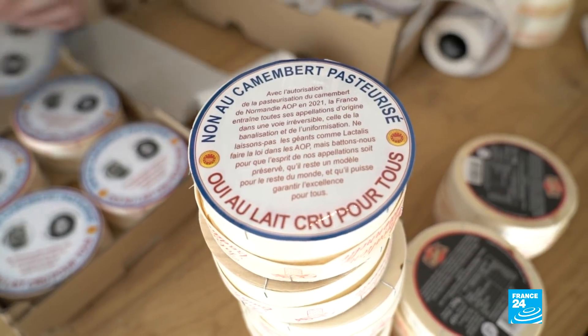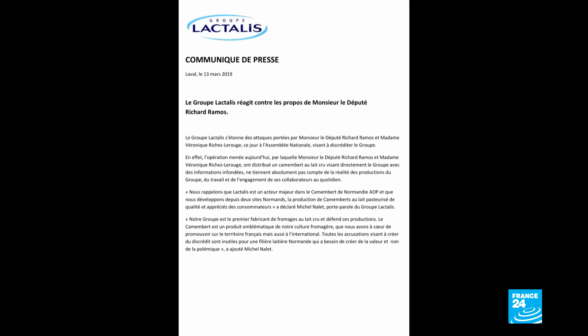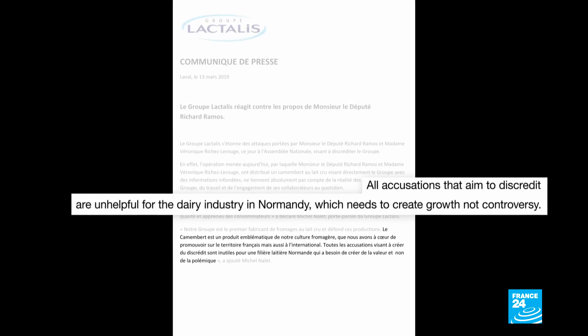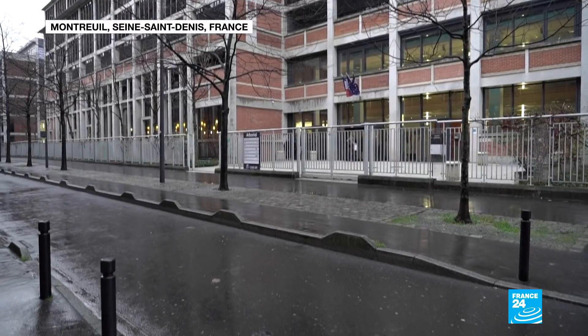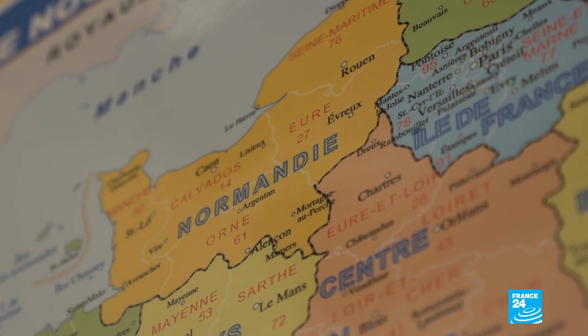Is Lactalis writing its own rules? Despite repeated requests, the company refused to answer questions. But in a press statement, it reacted to MP Richard Ramos's operation, saying all accusations that aim to discredit are unhelpful for the dairy industry in Normandy, which needs to create growth, not controversy. The government body in charge of revising the PDO label denied giving in to pressure from Lactalis. Its director said: Lactalis is the largest producer of both PDO Normandy Camembert and Camembert Made in Normandy, so naturally it was with their input that we found an agreement so that they can be part of enhancing the industry in Normandy.